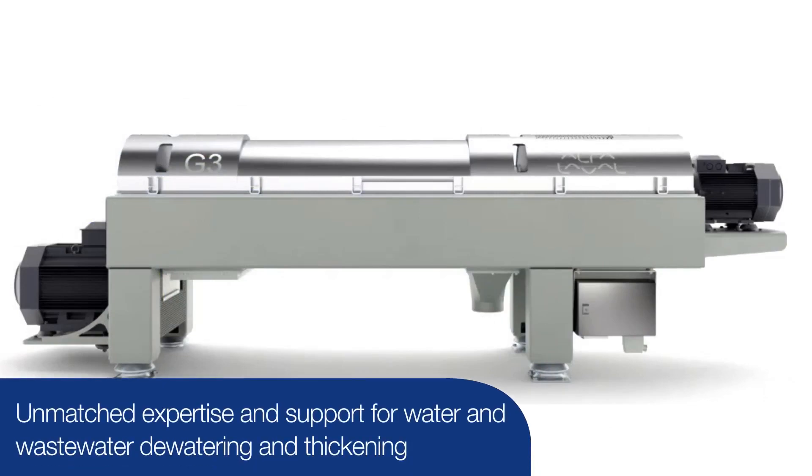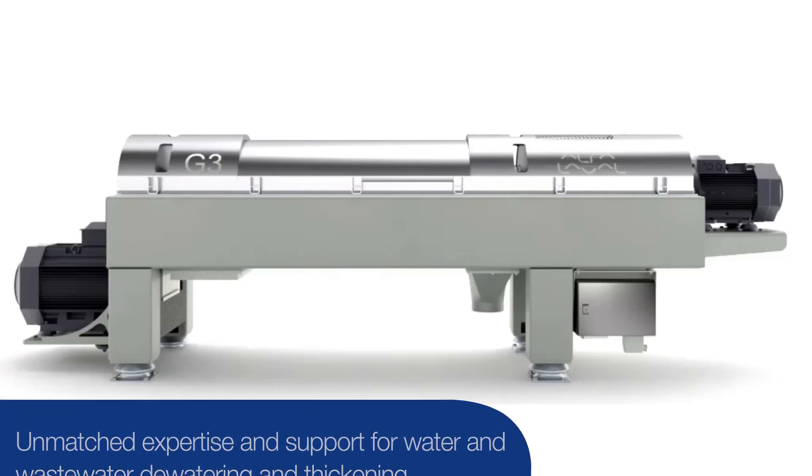Contact our experts and see how the latest innovations in Alpha Laval decanter centrifuge design could benefit your water or wastewater treatment plant.